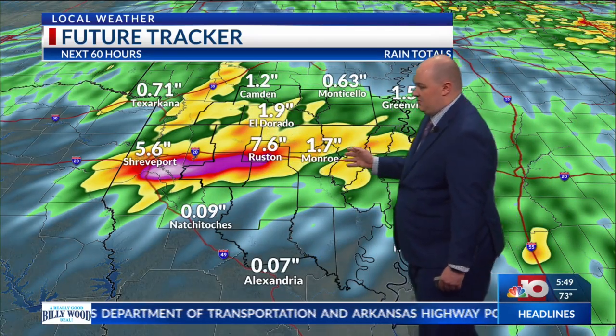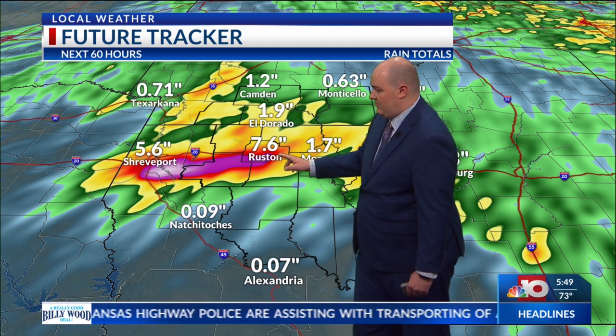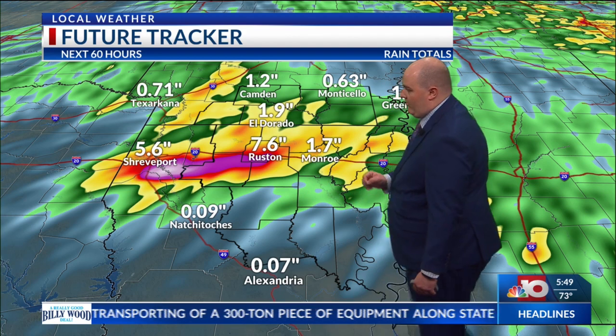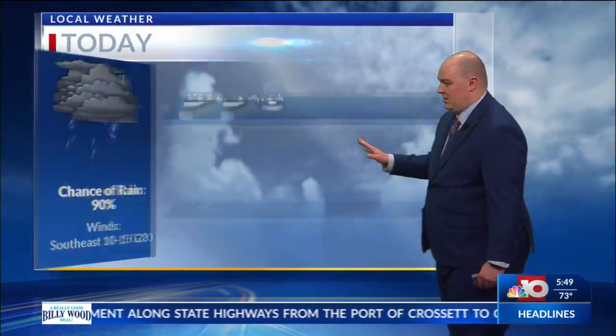This model's being a little aggressive, but we could still pick up on 3 to possibly 4 inches of rainfall, a little bit heavier from Ruston towards Shreveport. It kind of straddles just south of I-20, and we could pick up on just over 2 inches of rainfall even here in Monroe. So be careful in avoiding low-lying areas, especially this afternoon.